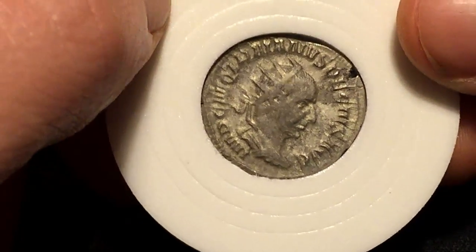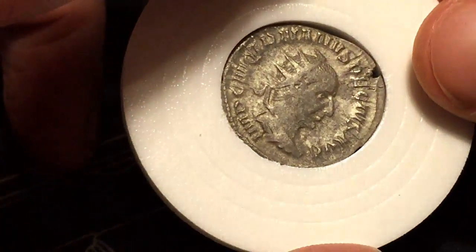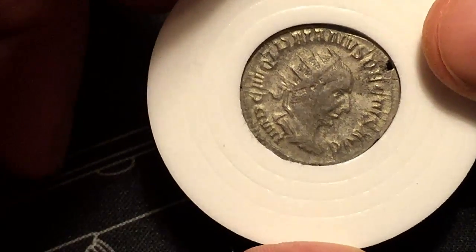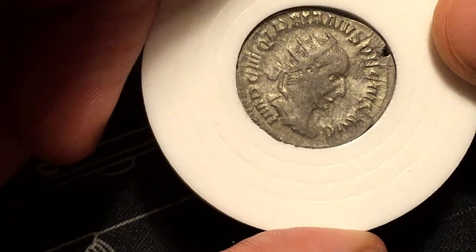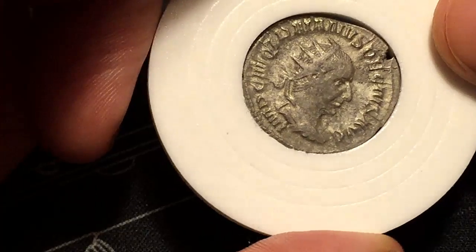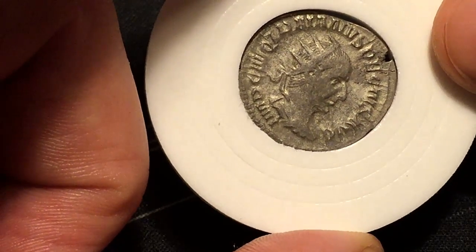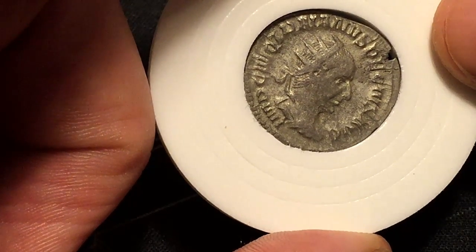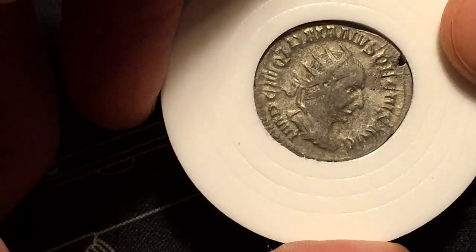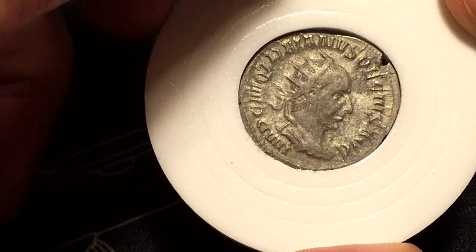Decius took his name from the last great Roman Emperor, Trajan, who was very popular in the Balkan states. He died there in 251 I believe, in the Battle of Abritus, which is modern-day Bulgaria. He was Emperor for only 2 years — quite a short time.